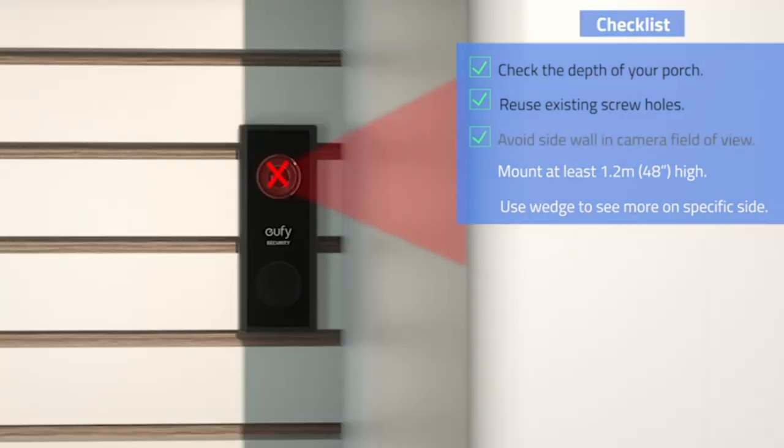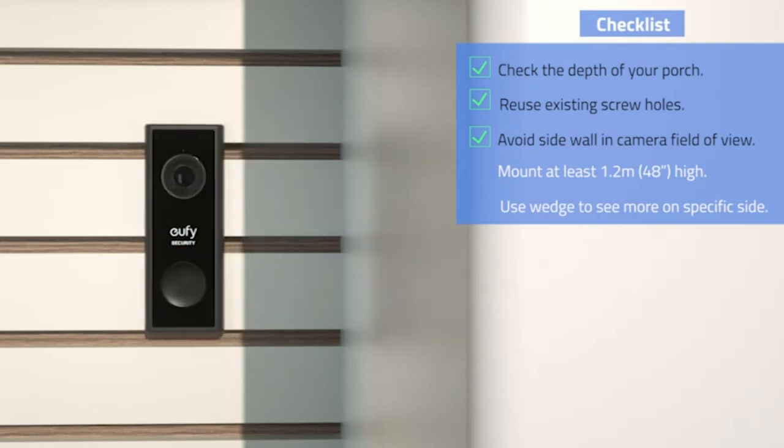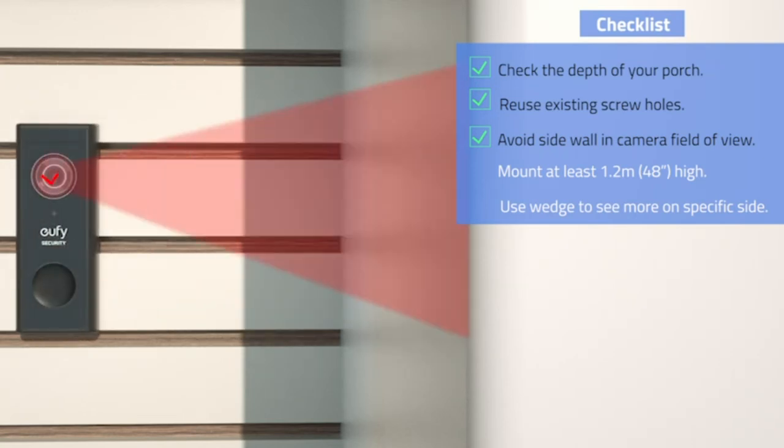That's our top five list of best video doorbells for 2020. Let us know your suggestions in the comments.